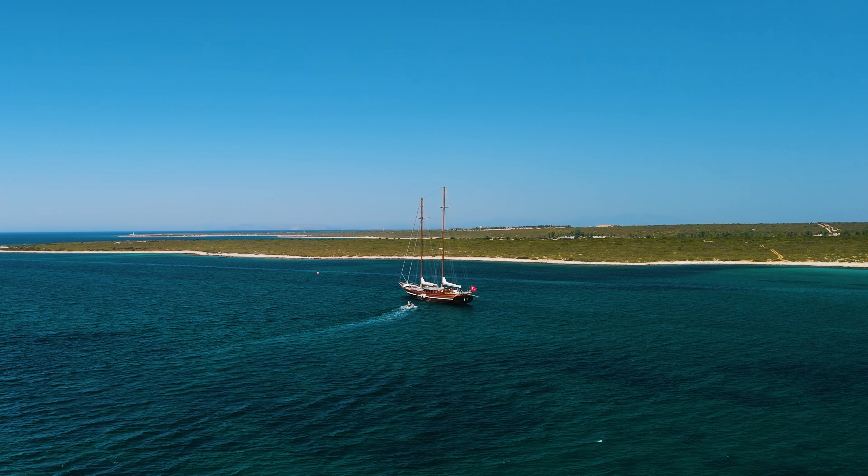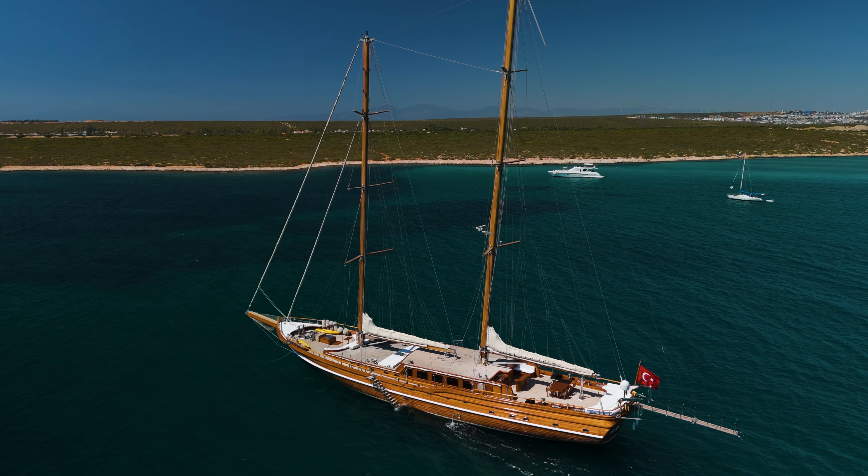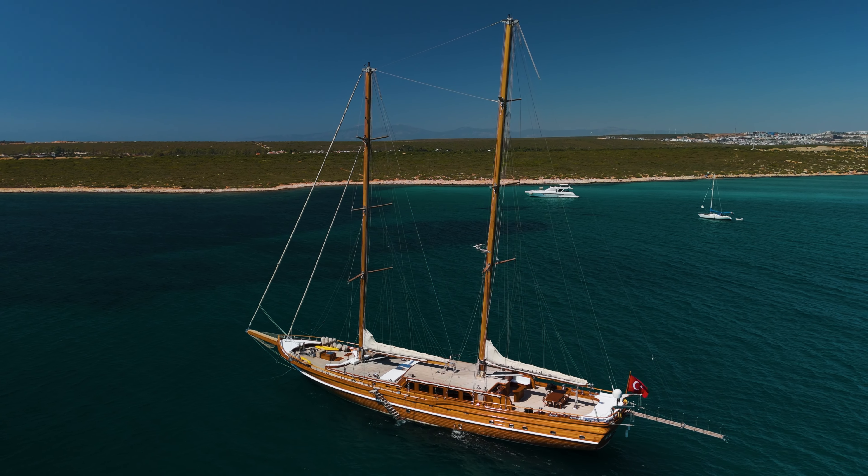A fine example of Turkey's maritime heritage, Çakır Yıldız is now available for viewing with Denis. If you want to inquire more about this fantastic gulet, please contact me at the email and mobile number shown in the video.